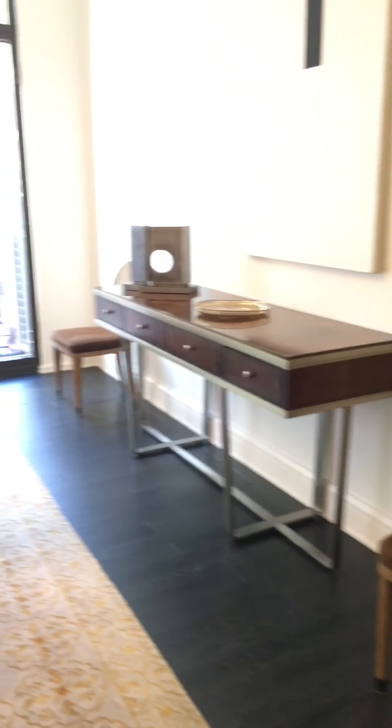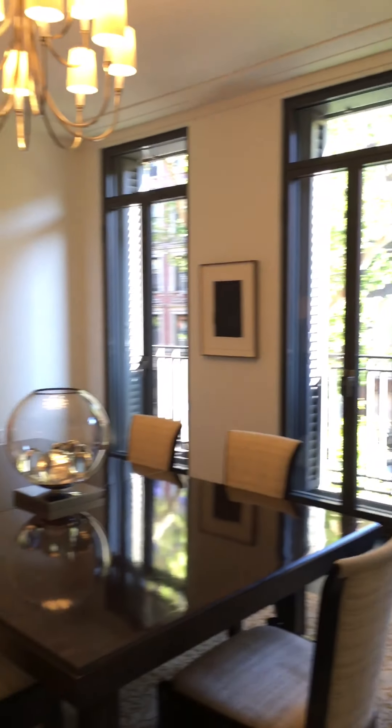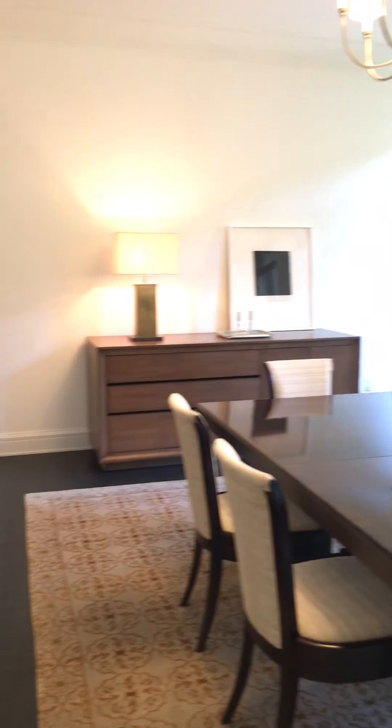And this is the dining area — very elegant.